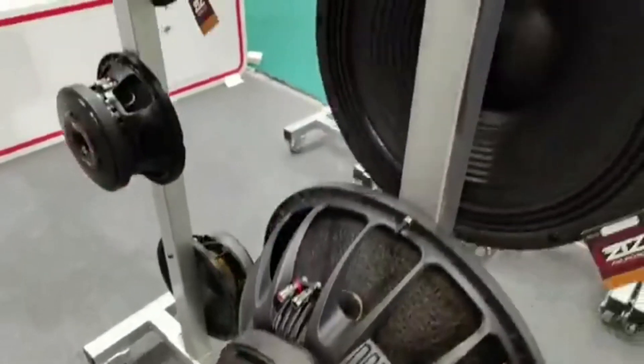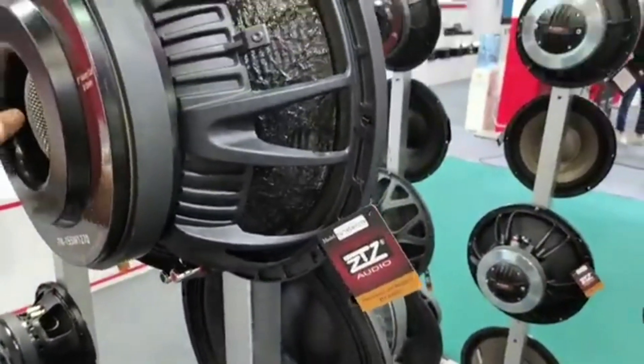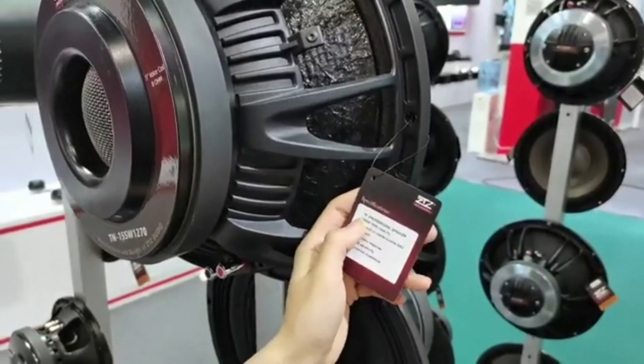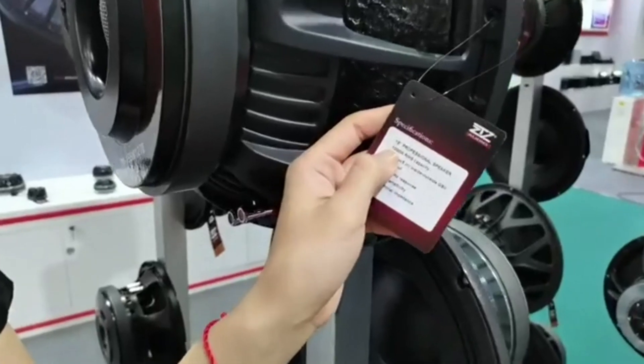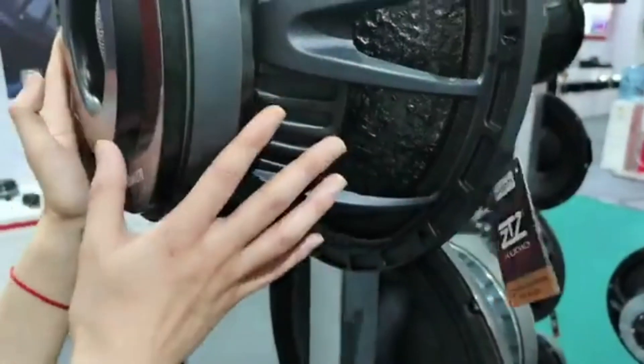We also have a 15-inch. On the 15-inch we can already reach 1,000 watts RMS, so this speaker is for very big power.